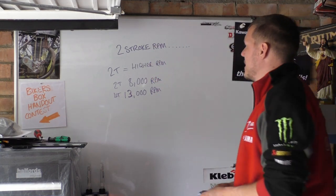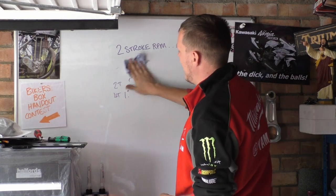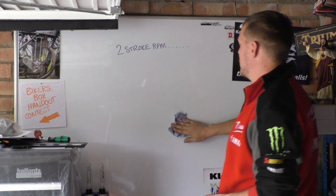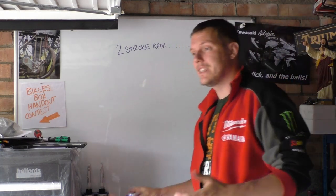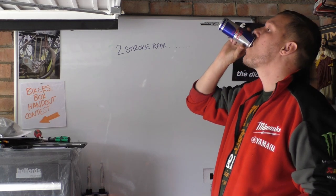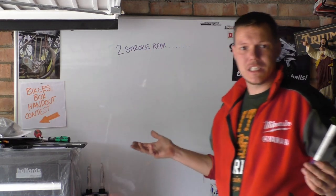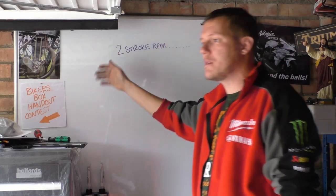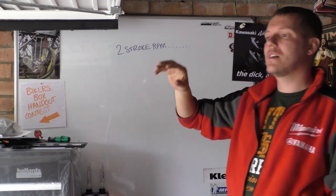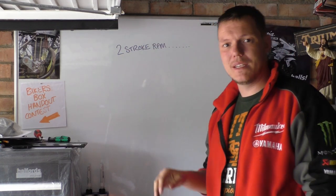Yes, there is. And then that begs the question: if I said two strokes can rev higher than four strokes — from a theoretical point of view, yes they can. So why don't we see this? Power is torque times RPM. The revolutions we don't really need, but it's a cycle — the per minute bit is the bit we want.